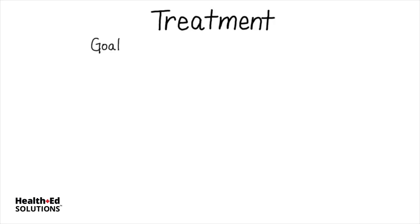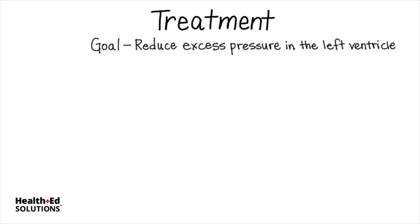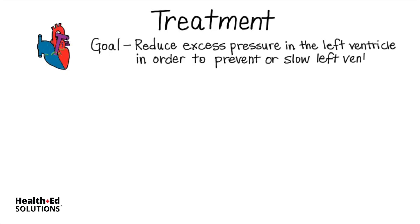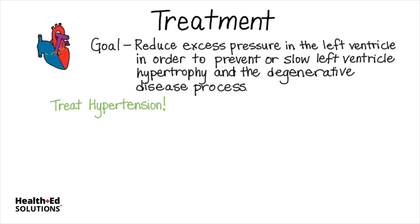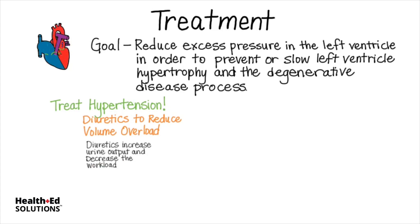The goal of treatment is to reduce the excess pressure in the left ventricle and reduce workload on the heart in order to prevent or slow left ventricular hypertrophy and the degenerative disease process that reduces cardiac output. In aortic stenosis, it's important to treat hypertension. Diuretics might be prescribed to help reduce volume overload in the left ventricle by increasing urine output and decreasing the workload on the heart.